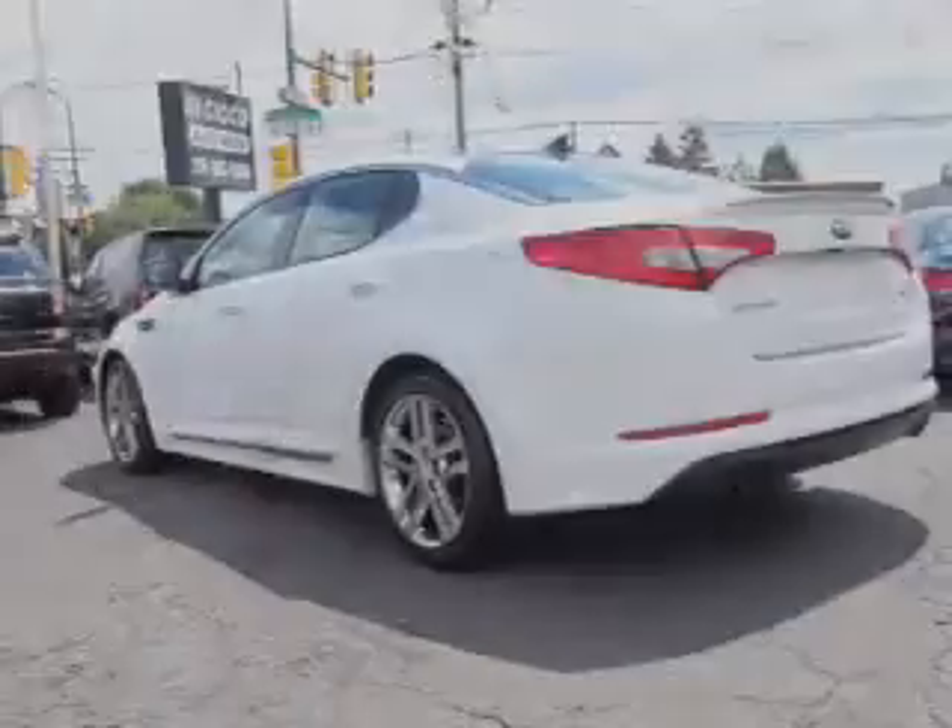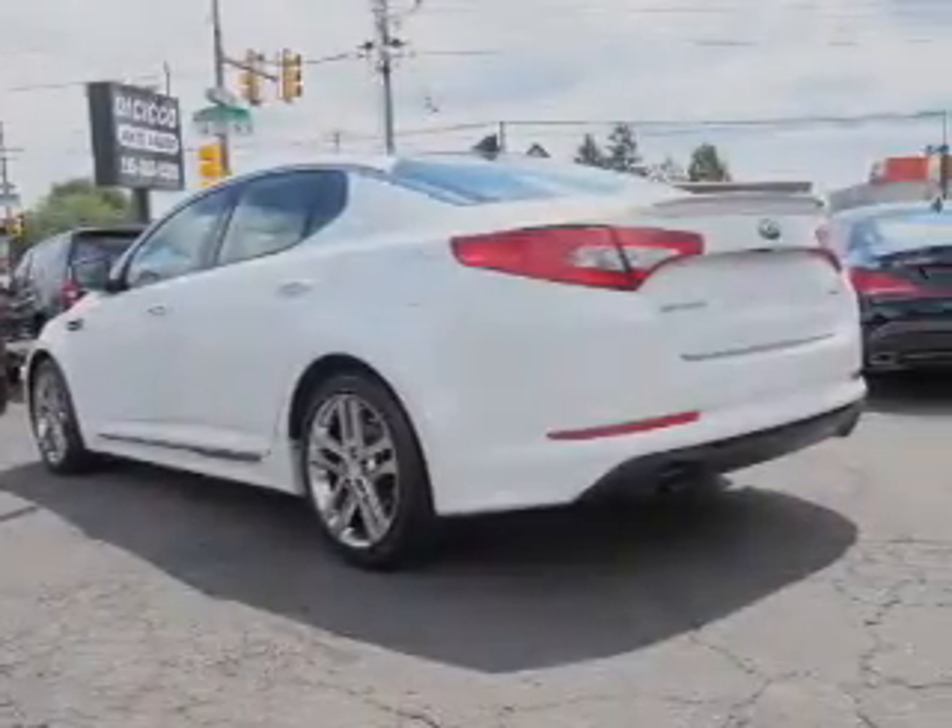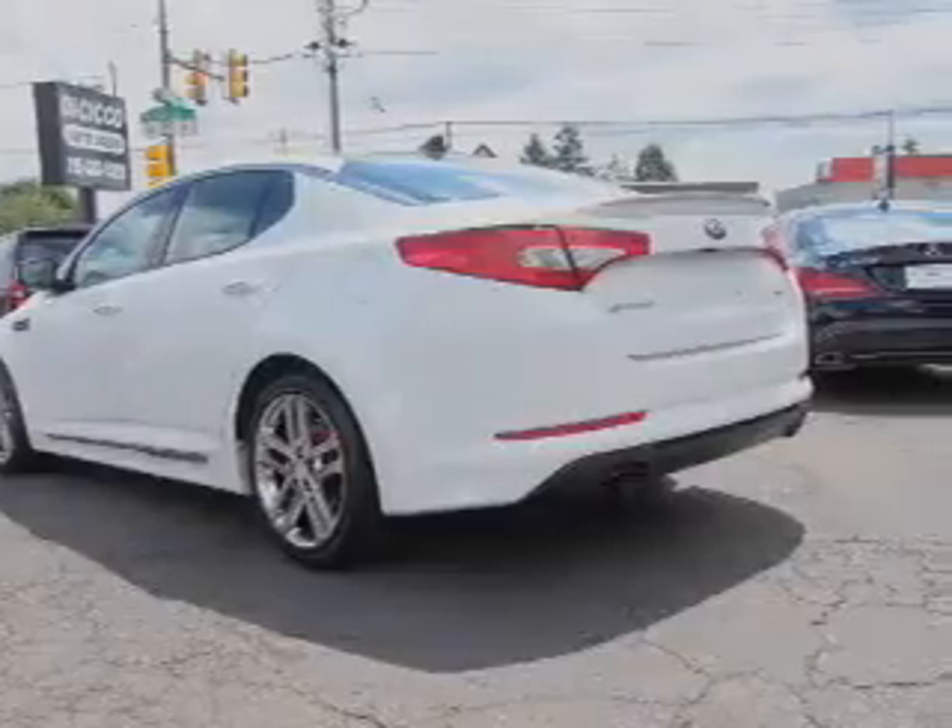Inside you'll find ventilated seats, leather seats, heated seats, Bluetooth connectivity, an auxiliary input, steering wheel controls, push-button start, automatic climate control, a backup camera, and curtain head airbags.